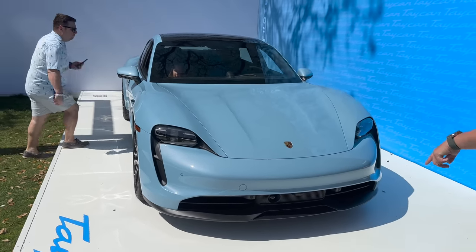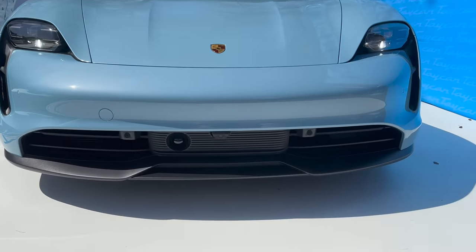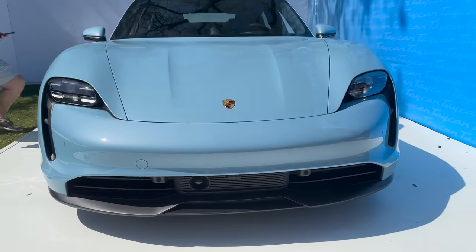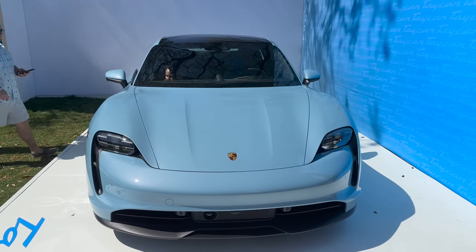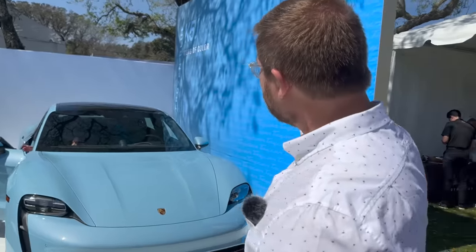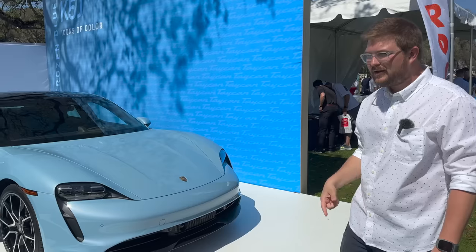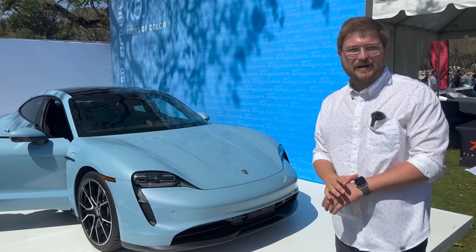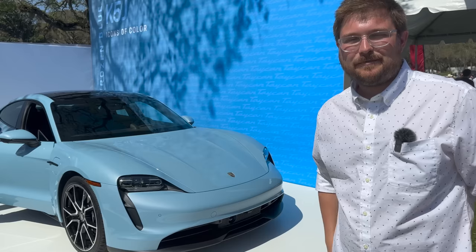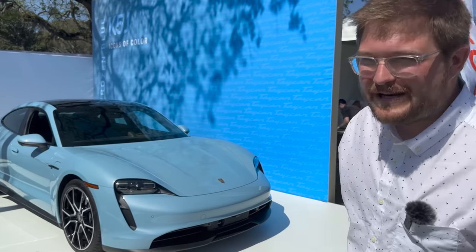Looks like it's optioned with adaptive cruise control because you can see the little radar down there. No night vision on this particular car, no head-up display - just a nicely optioned 4S. Porsche is really here showing off paint to sample as an option. This is option code K5J in frozen blue - that's actually a factory color available for Taycan, but you can spec whatever color you want with their paint to sample. NATO olive green metallic is my choice in the Taycan.